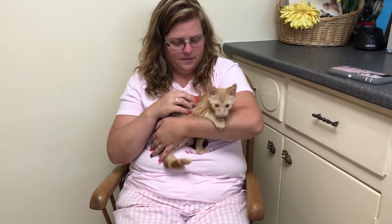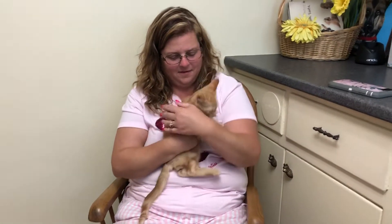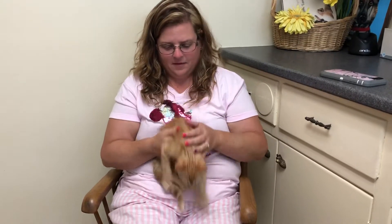Hi everybody, it's Dr. Magnifico from JarrettSylvanandPodly.com. This is Toby. You can actually put him down because he's all excited. So he came in to see me a couple days ago.